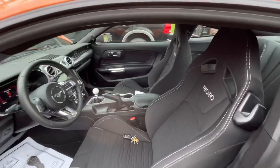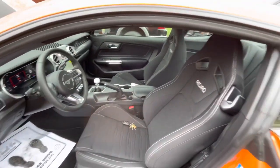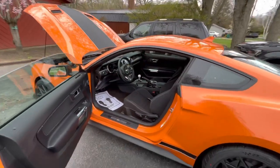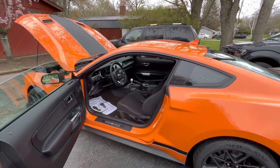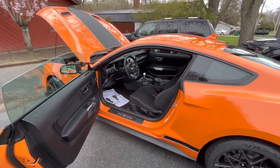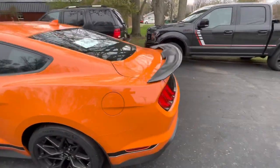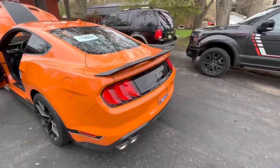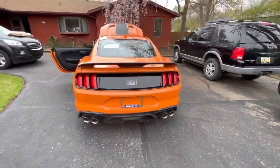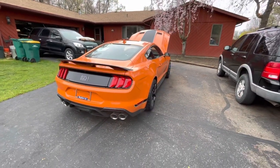It's got the cloth seats — that's what I wanted, I didn't want leather. Somebody had special ordered this car and didn't pick it up. I don't know if they ordered it wrong, but it was a special order vehicle. Maybe I'm the special one now because I have it!